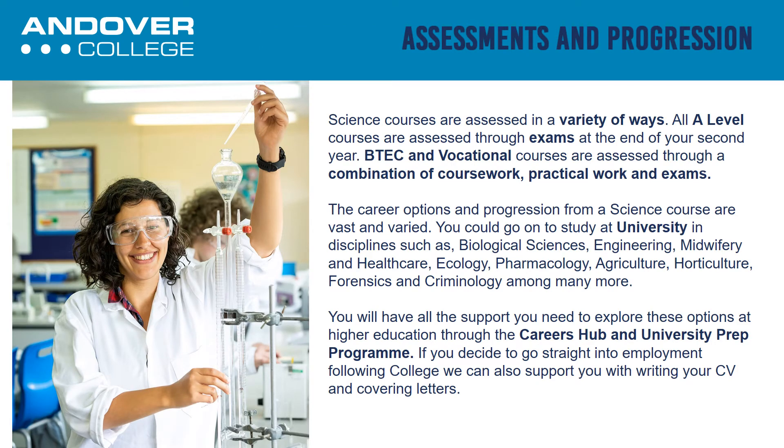Science courses are assessed in a variety of ways. All A Level courses are assessed through exams at the end of your second year. BTEC courses are assessed through a combination of coursework, practical work and exams.